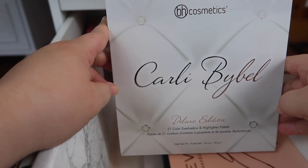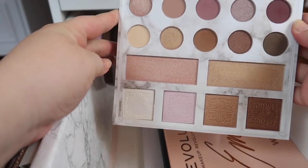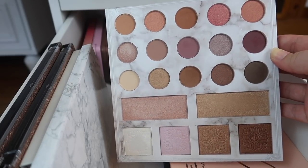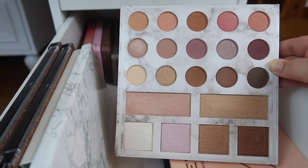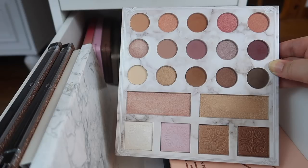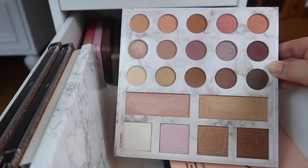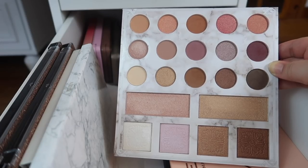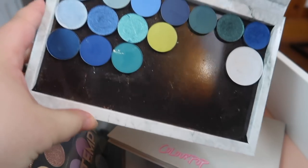This one might actually get decluttered — this is the Carly Bible Deluxe palette from BH Cosmetics. I do like the highlighters in here, and I think it's a great all-in-one palette for a beginner or someone who doesn't want to rummage around. But I never really reach for it. That doesn't mean it's not a good palette — I actually mentioned it in a video about really affordable neutral palettes — but I'm not reaching for it, so I'm going to declutter this one.